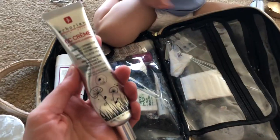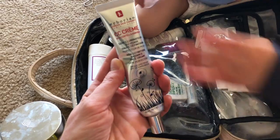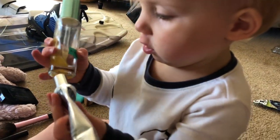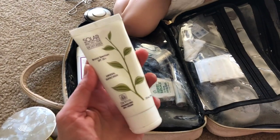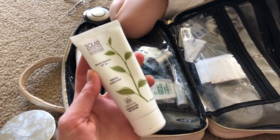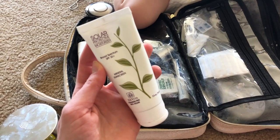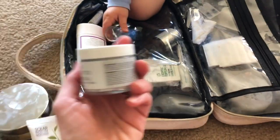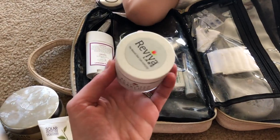For daytime moisturizer, I've been using my Arborian CC cream. It's tinted, broad spectrum SPF 25 and you get a little bit of color to your face, which is why I really like that. But today I'm actually wearing the DaVita Solar Protective Moisturizer because it's SPF 30 — I want a little bit more protection. I get that from Vitacost. And then my nighttime moisturizer is the Revival Labs activated charcoal.